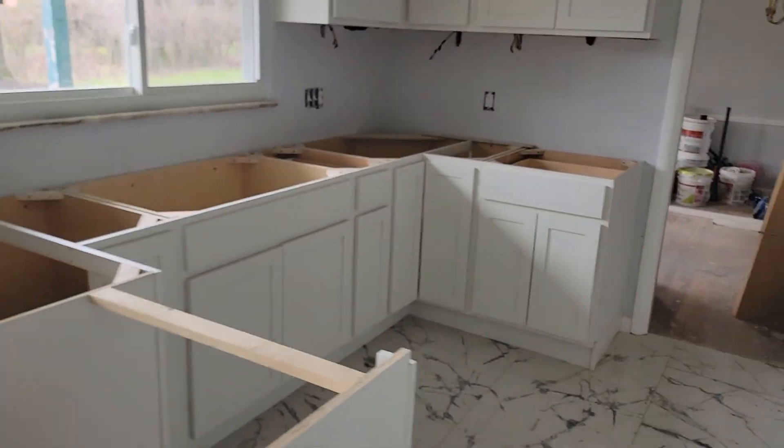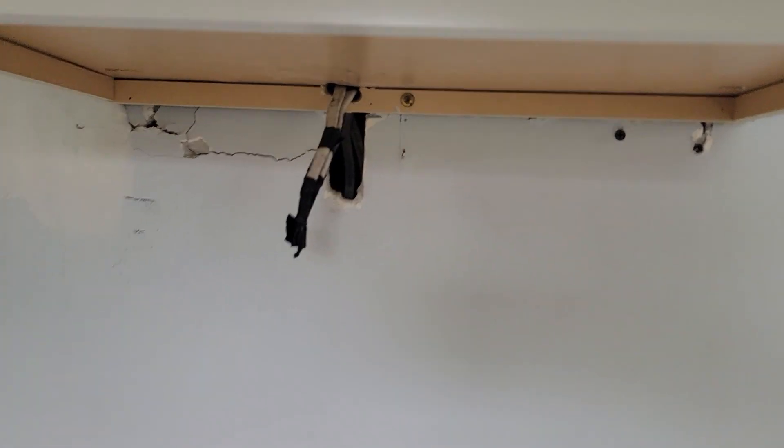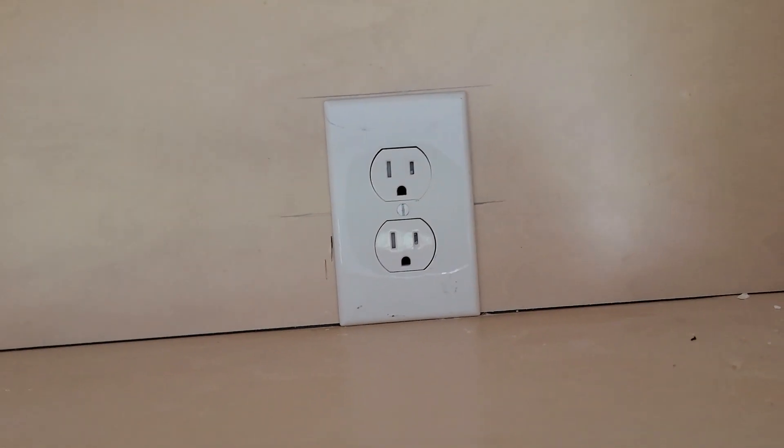The electrician has been back out. He had to push these wires up a little further so we can have our under cabinet lighting. He got the plug properly installed for the microwave.